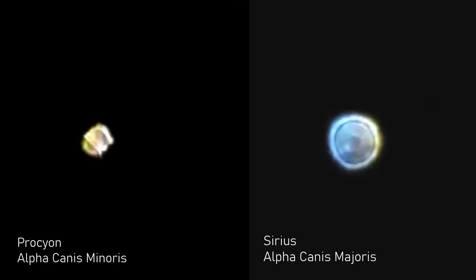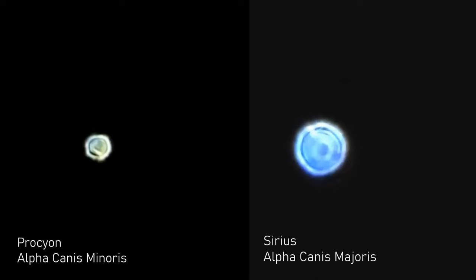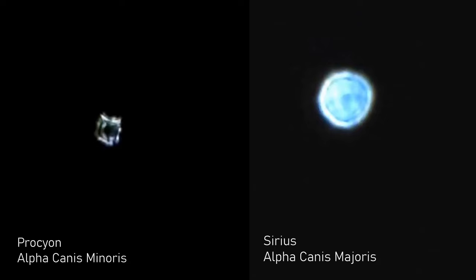Sirius and Procyon are two close-by systems. Both contain a large bright star in orbit around a much smaller yet still massive white dwarf companion. These two systems light up our night sky and are a wonder to behold, but what would they have looked like if their now dim white dwarf companions were in the prime of their main sequence lives?